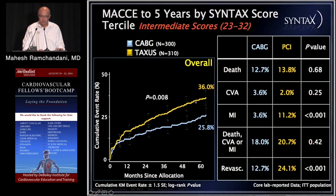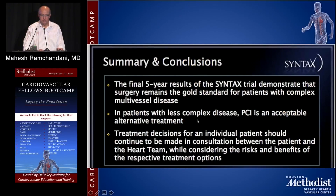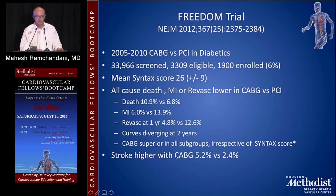For the intermediate score, the difference was as shown earlier, and for patients with a high score, the difference was the greatest, with CABG showing the greatest advantage. So treatment decisions for the individual patient should be made in consultation between the patient and the heart team, and the SYNTAX score is an important means to direct decision-making.